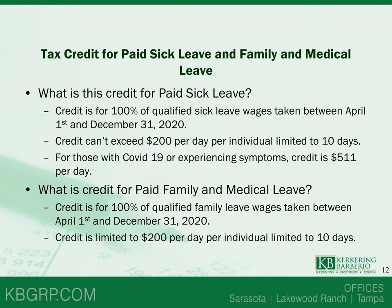The tax credits for paid sick leave and family and medical leave: the credit for paid sick leave is 100% of qualified sick leave wages taken between April 1st and December 31st, 2020. The credit cannot exceed $200 per day per individual, limited to 10 days. For those with COVID-19 or experiencing symptoms, the credit is $511 per day. The credit for paid family and medical leave is 100% of qualified family leave wages between April 1st and December 31st, 2020, also limited to $200 per day per individual for up to 10 days, and the leave must be related to COVID-19.